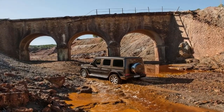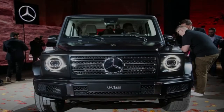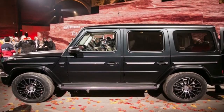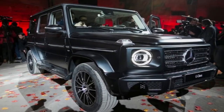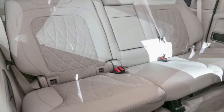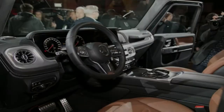Without a doubt, it doesn't look all that different from the previous model, but that is by design. Mercedes didn't see any reason to upset the G-Wagen's iconic shape, so the designers largely left the exterior alone. Instead, Mercedes had its team put the greater part of its effort into completely redesigning everything else. So despite the fact that the new luxury off-roader is slightly taller and wider than before, the differences between the two aren't immediately obvious.